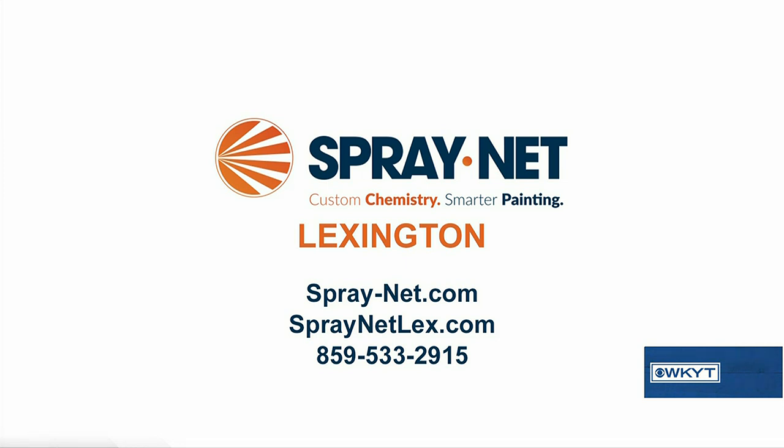If anybody has questions, if they're starting to think about this — if you like Pinterest and before-and-after pictures, check out my portfolio website, www.spraynetlex.com. Or you can go to our corporate website, spray-net.com. Or I don't mind giving you my number — I'm at 859-533-2915.